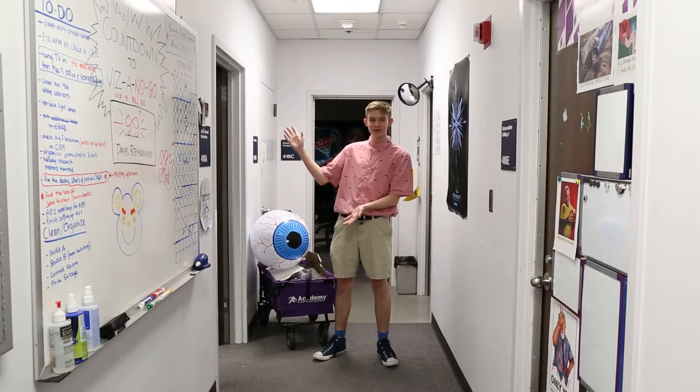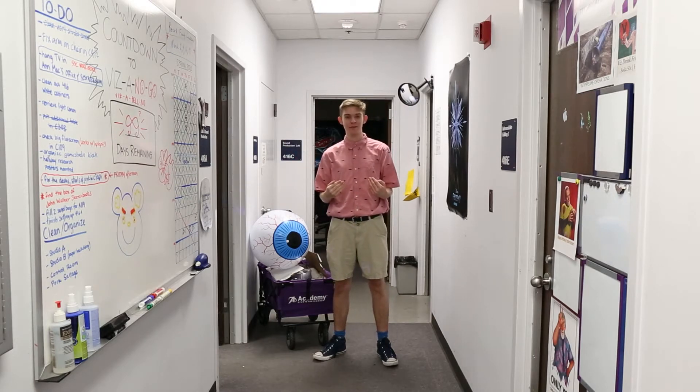Let's talk about our student worker room. We student workers do a lot of things around the department, so ask us if you have any questions or need any advice.